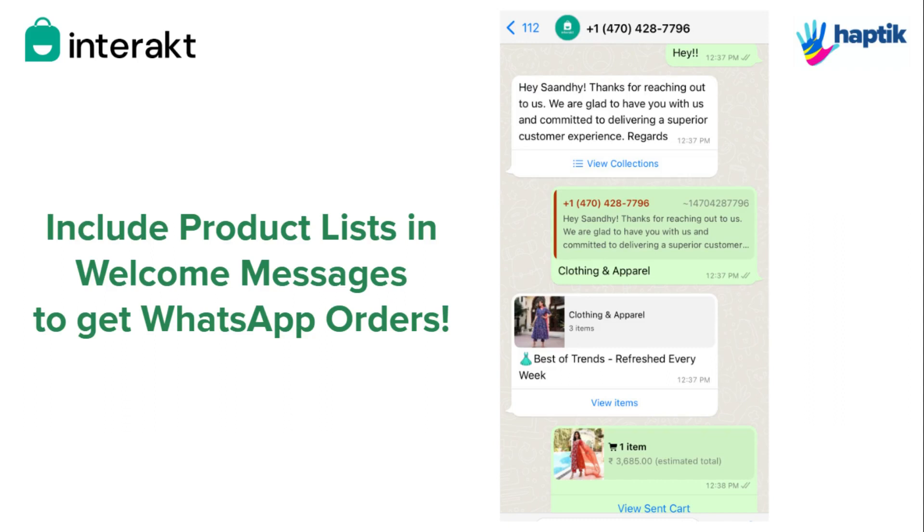Interact has been helping businesses get orders from customers on WhatsApp. Including product lists in welcome and out-of-office messages has turned out to be a super effective way to get WhatsApp cards from customers.